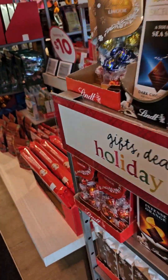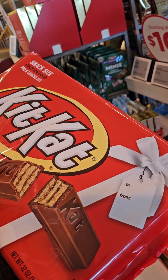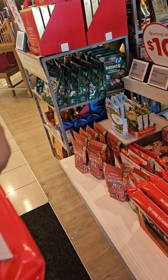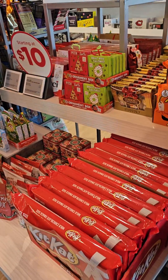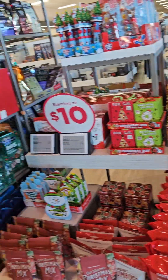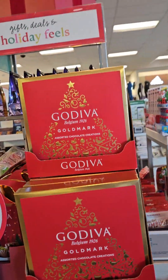They got the big ol' Kit Kat — I ain't a big Kit Kat fan, I'm more of an individually wrapped one — but they got a big Kit Kat with little Kit Kats inside. They're starting at $10 for your gift set. Got the $5 candy assortment too.